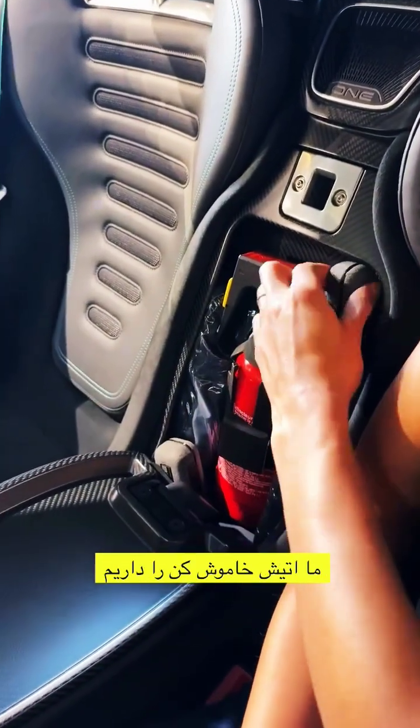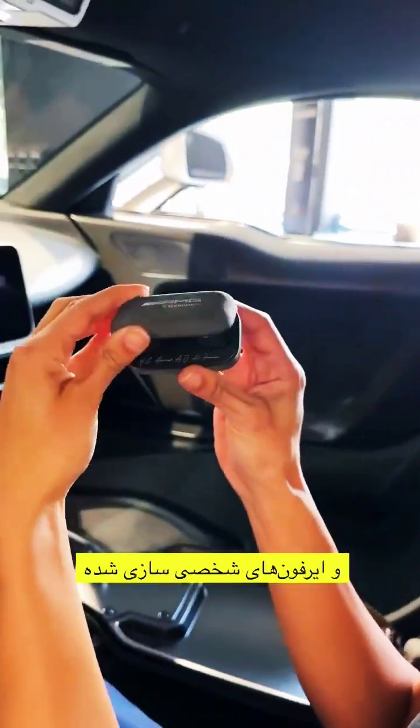When I open this up, we've got our fire extinguisher and custom AMG earphones to allow you to communicate with your passenger.